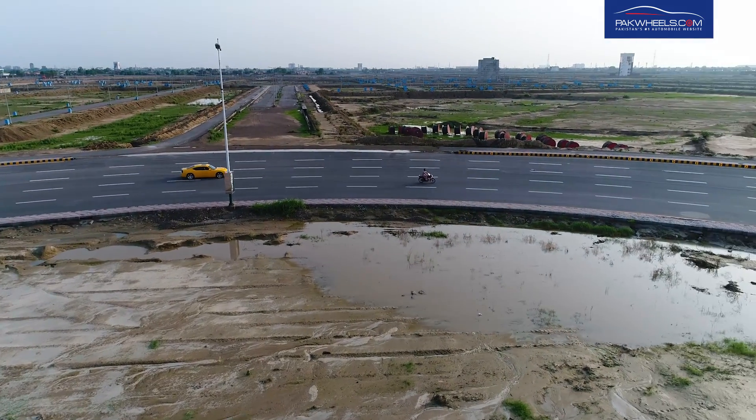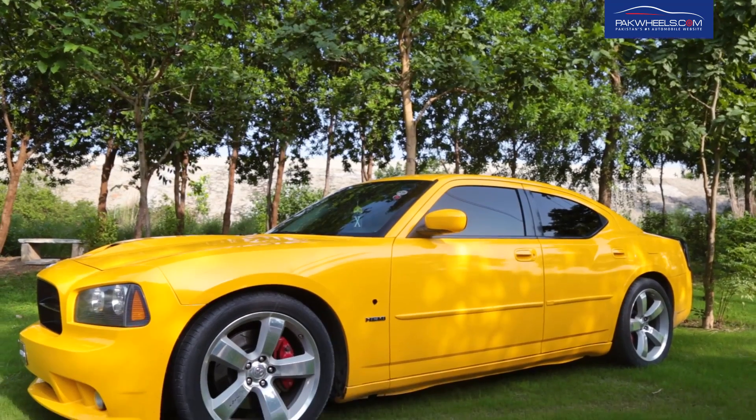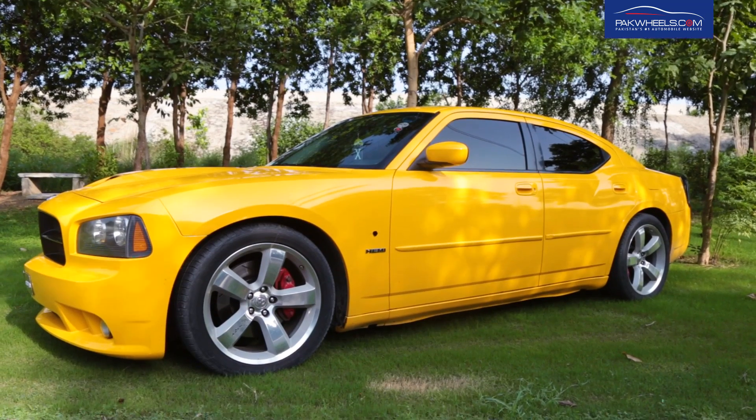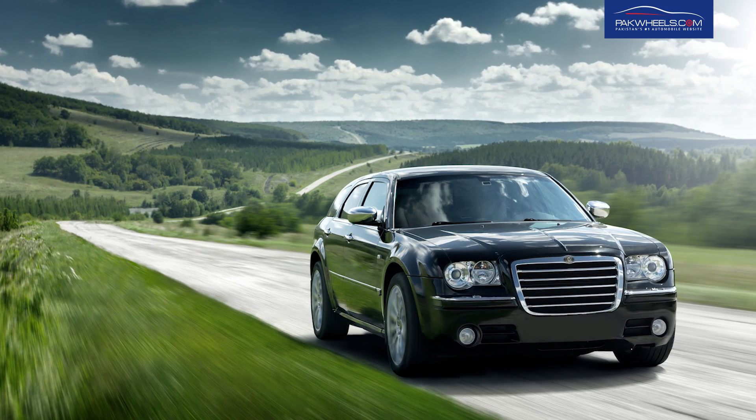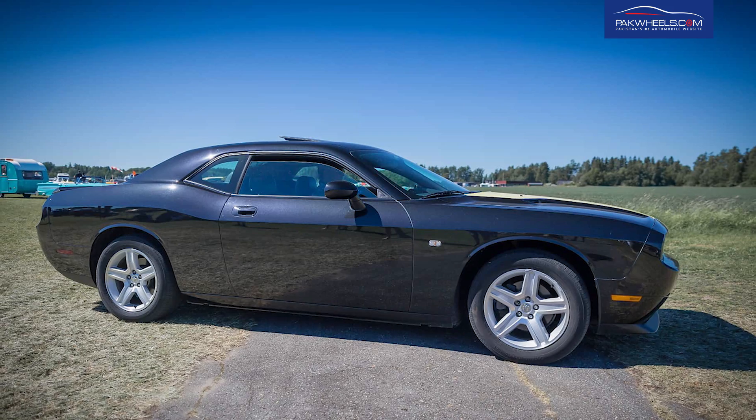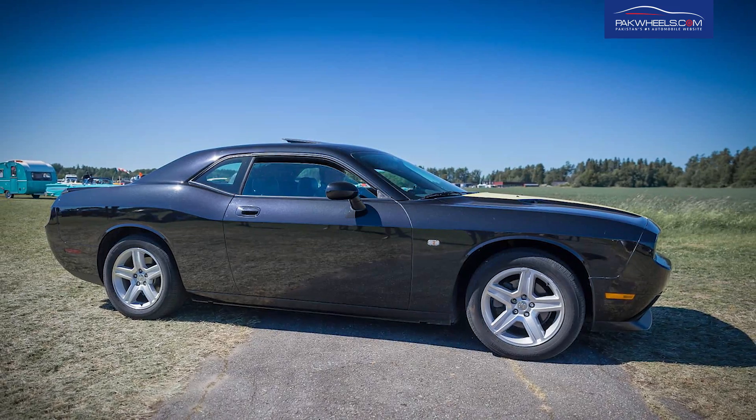The Dodge Charger has 7 generations. This specific car is its 6th generation, which was produced from 2005 to 2011. This generation is based on the LX platform, which includes Chrysler's 300C, Dodge Charger, and Dodge Challenger.